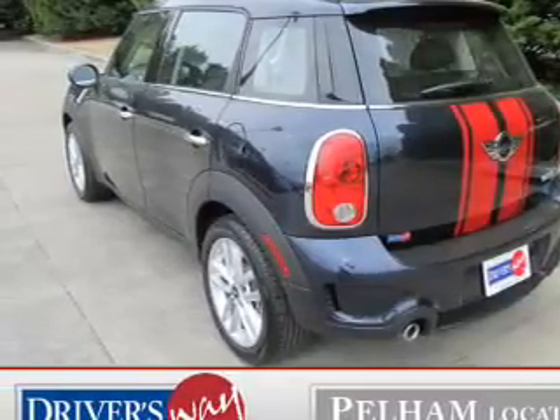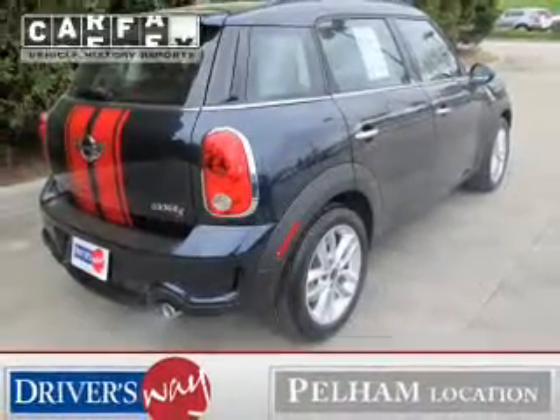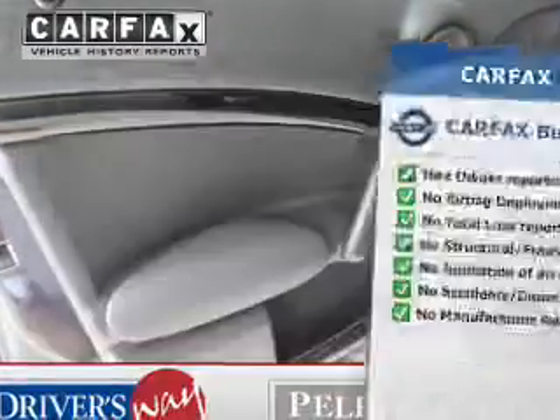The anti-lock braking system will help deliver you safely to your destination, and the sunroof lets fresh air in. Rest easy knowing this vehicle comes with a Carfax vehicle history report from Carfax, the most trusted provider of vehicle information.